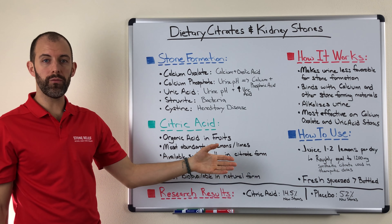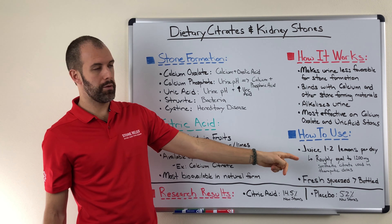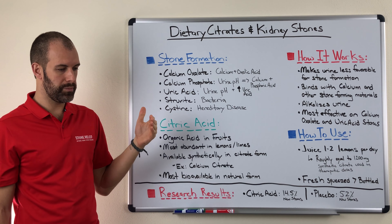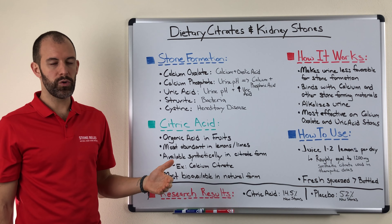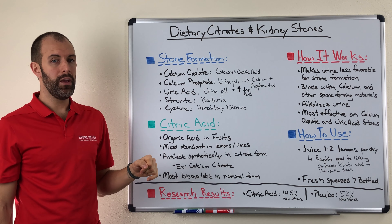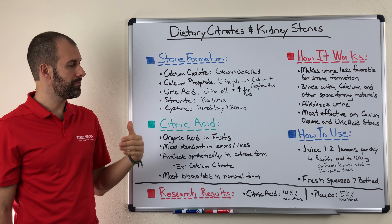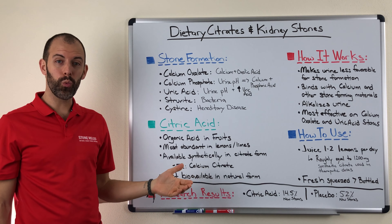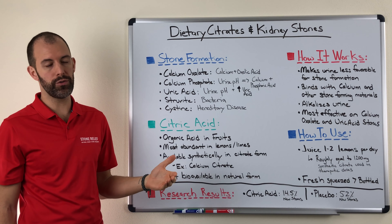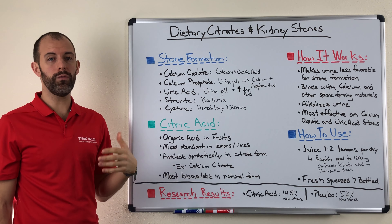We always recommend freshly squeezed because it's the most bioavailable. You can get bottled lemon juice if you're convenience-minded; however, the bottled version has been pasteurized, meaning it's been treated by heat, which can actually impact the bioavailability and lessen the impact on your kidney stones. So we suggest freshly squeezed — it's a little bit more work, but you can prepare it in bulk and have it sit in your refrigerator for a day or two, then just add it into your water, into your tea, however you want to consume it.